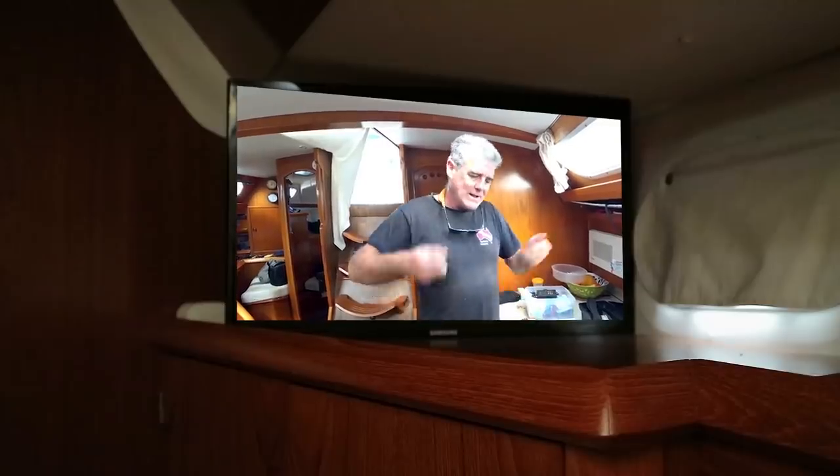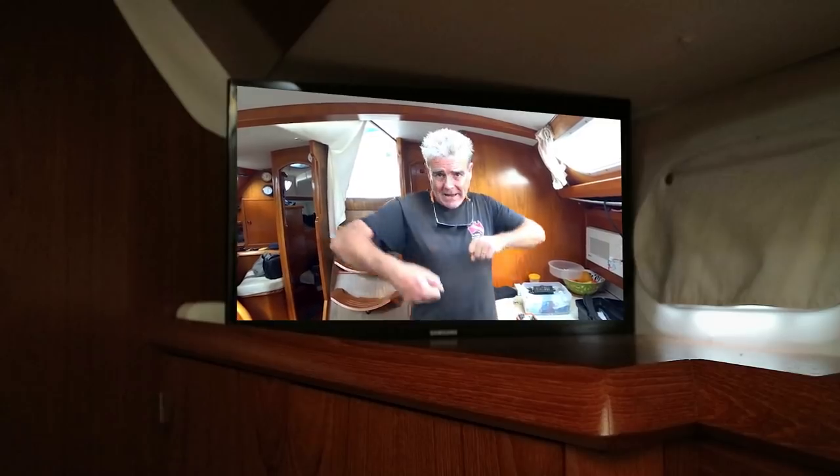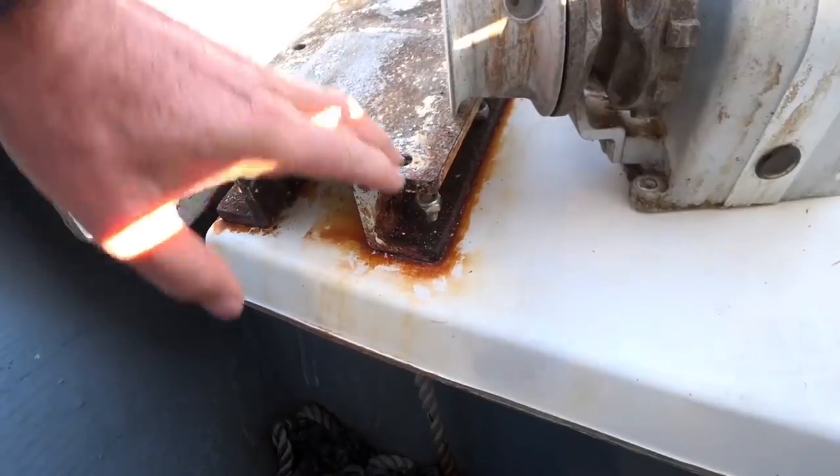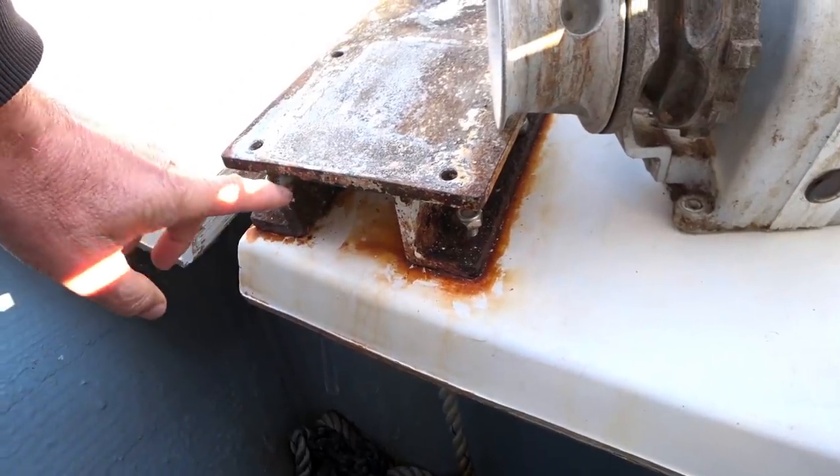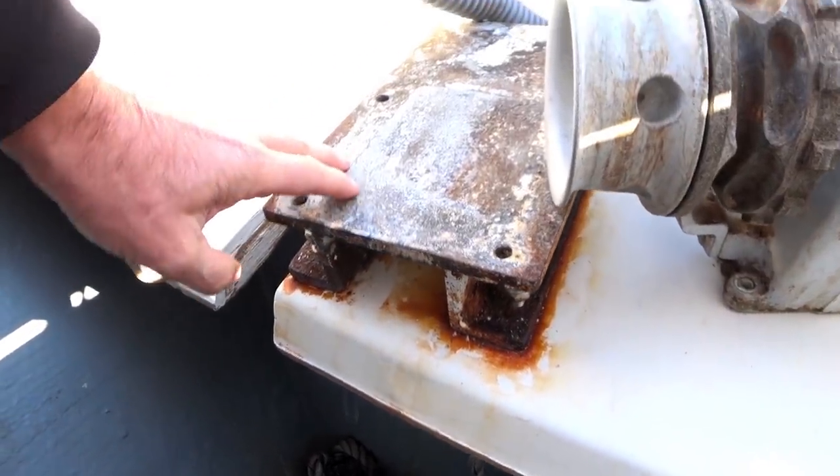We've got the windlass off. I wanted to get the big backing plate up and off so I can really work with it and clean it up properly, but even though I've undone the bolts it's somehow stuck to the base inside the locker. So we've treated it with a rust inhibitor — that's got to stay on there for six hours.